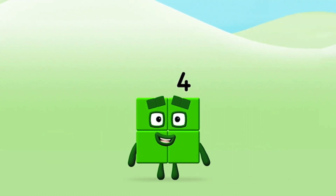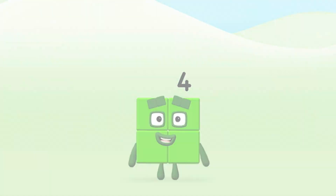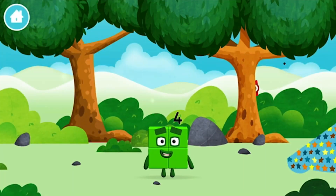That's it! You made number block four! You made a new number block!